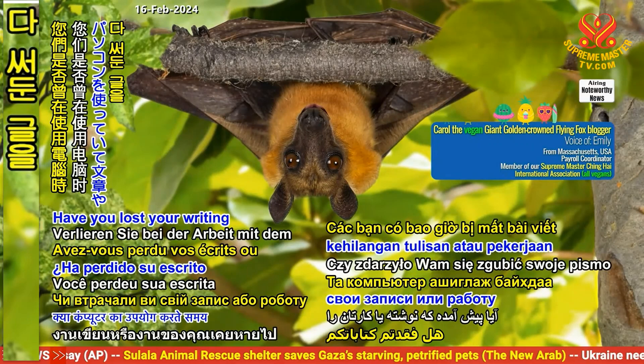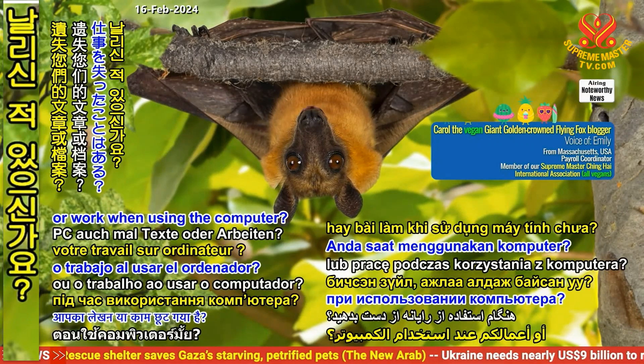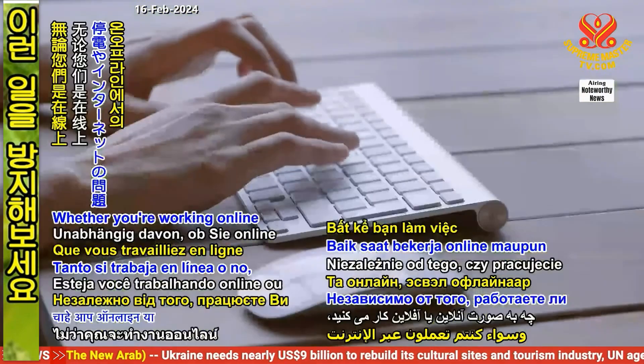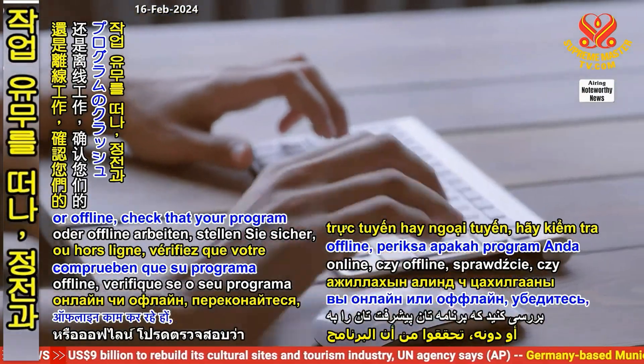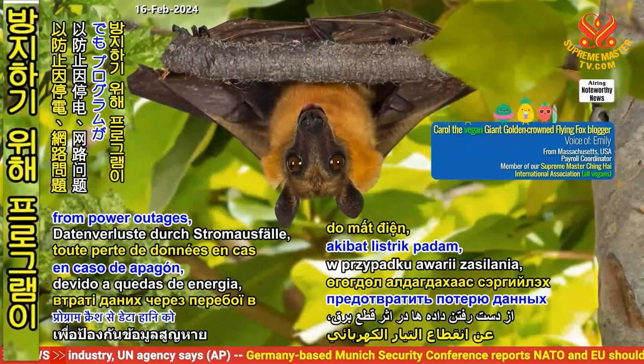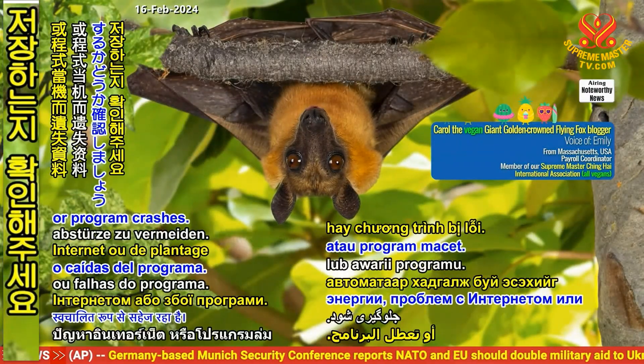Have you lost your writing or work when using the computer? Avoid this in the future by enabling automatic saving. Whether you're working online or offline, check that your program saves your progress automatically to prevent data loss from power outages, internet problems, or program crashes.